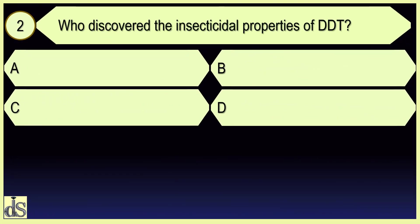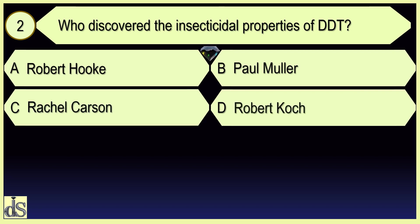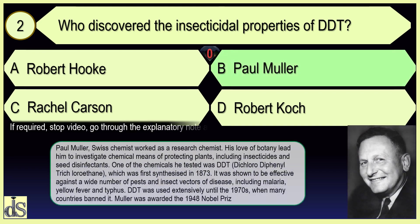Who discovered the insecticidal properties of DDT? Paul Muller.